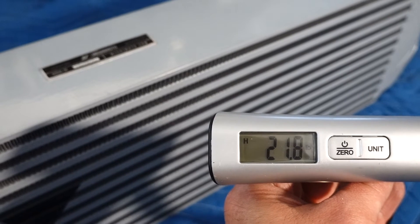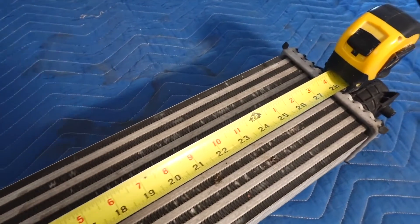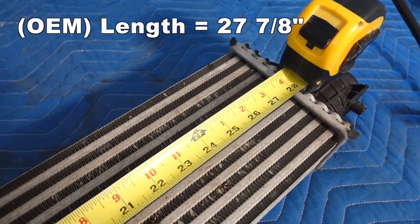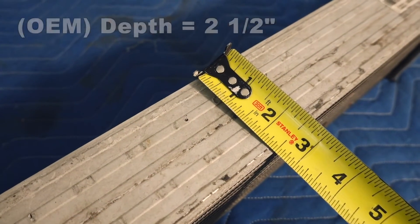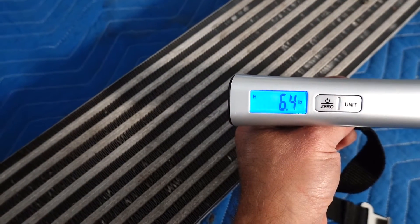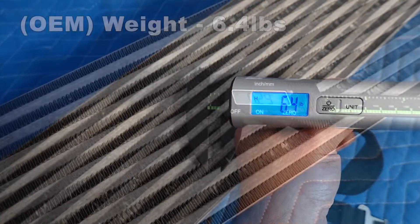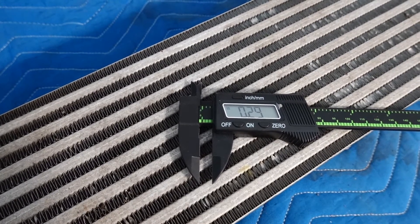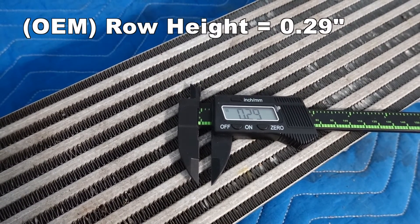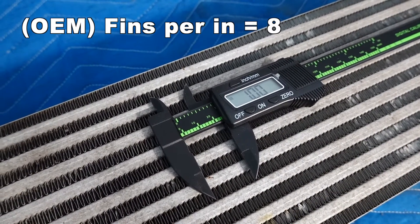The OEM intercooler length comes in at 27 and 7/8 inches, a height of 5 and 5/8 inches, and a depth of 2 and a half inches. The OEM intercooler weighs in at a lightweight 6.4 pounds. There are 10 rows of cooling fins and each row has a height of 0.29 inches. There's a total of eight fins per inch.